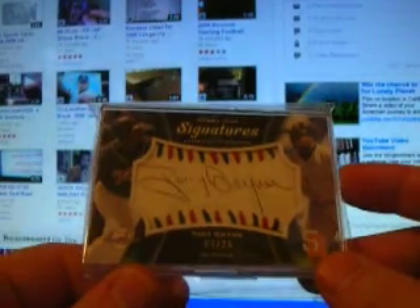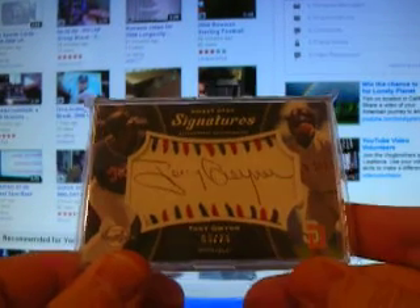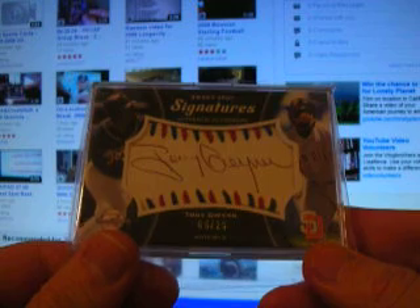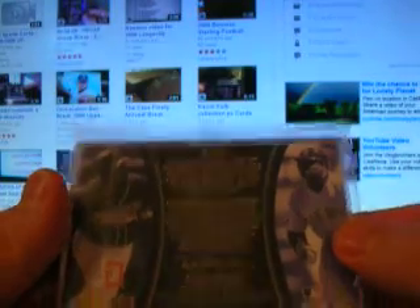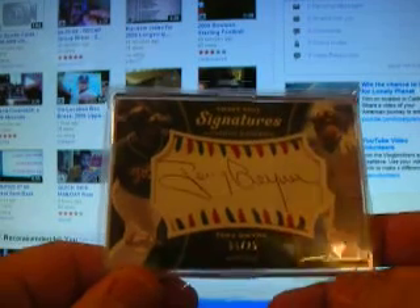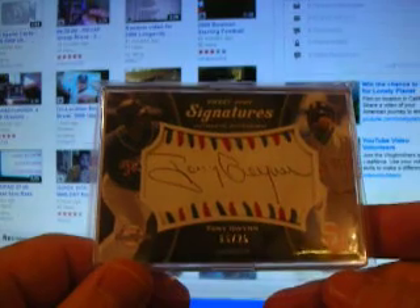The main card in the trade — just something I definitely wanted — Sweet Spot Signatures, the blue and red stitching version, numbered 5 of 25: Tony Gwynn Sweet Spot autograph. Not faded at all, perfect ballpoint pen autograph that they used in the 2008 Sweet Spot. No fading at all, and just a pretty sick full-size Tony Gwynn autograph.